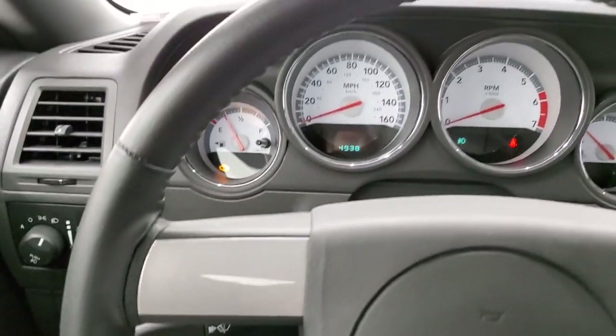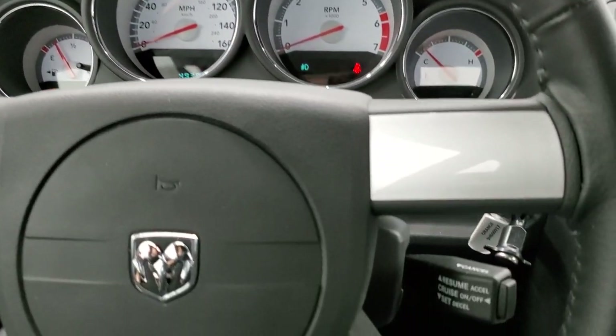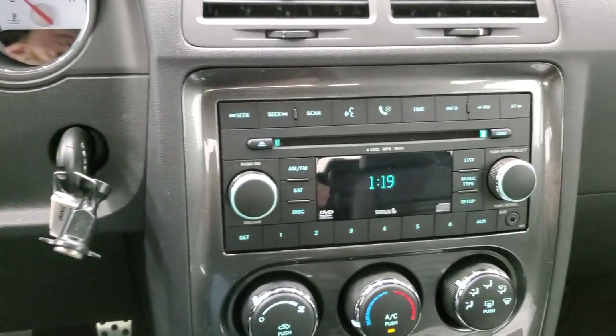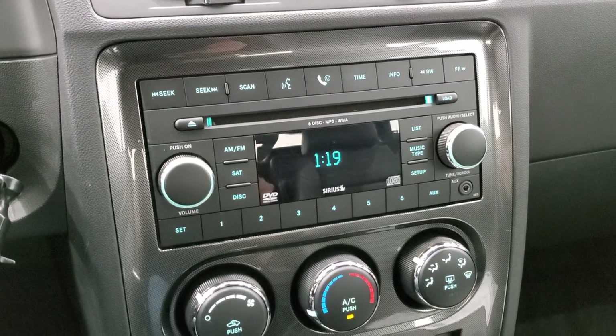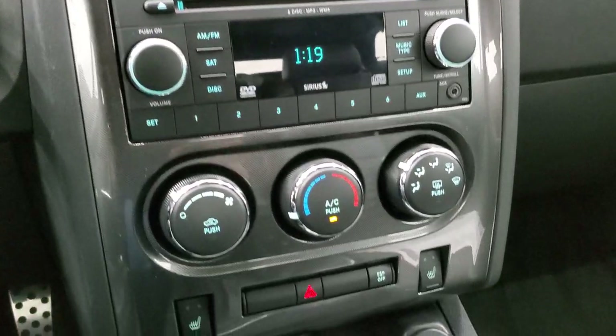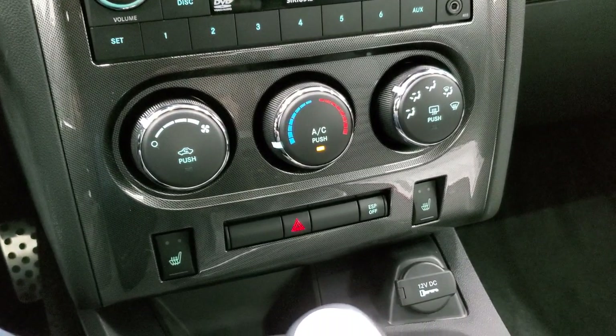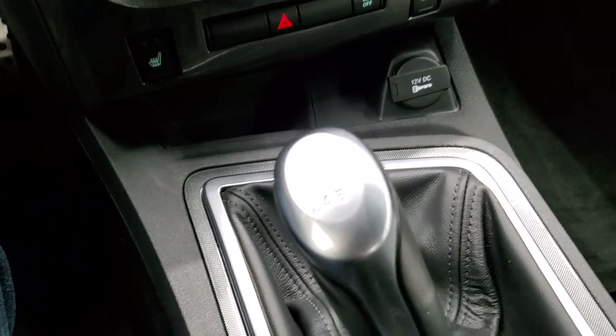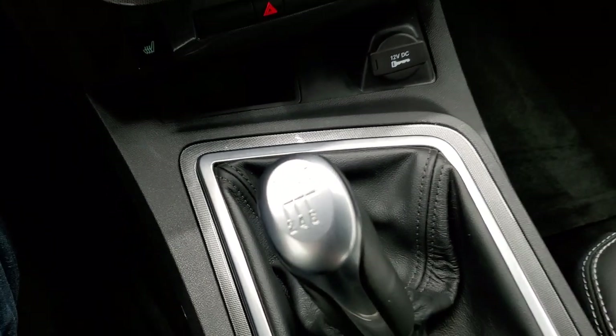There's a leather-wrapped steering wheel with cruise controls. You get AM, FM, and CD player, and it does have Sirius satellite radio capabilities. Climate controls, heated seat buttons, and electronic stability program. Then there's your pistol grip shifter — six-speed manual.